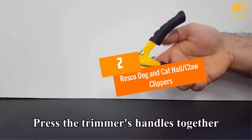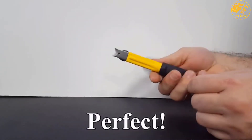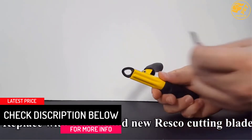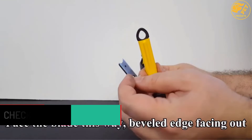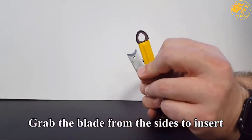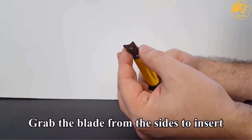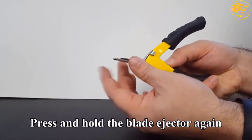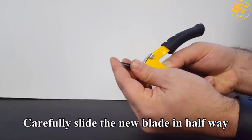At number 2: Resco Dog and Cat Nail Claw Clippers. If you're looking for a normal daily clipper, this is the perfect option. The style incorporated is the guillotine style, which makes using the dog nail clipper very easy. You can easily replace the blade whenever required, and the grip provided is excellent, allowing you to cut nails with precision. If you're looking for a manual option, you should definitely go with this one.